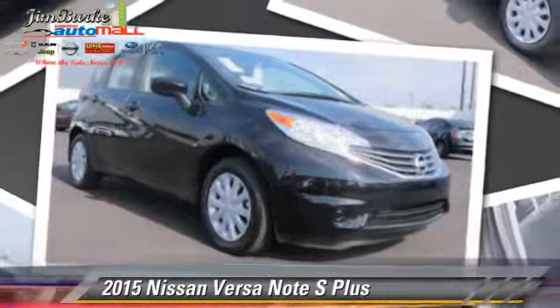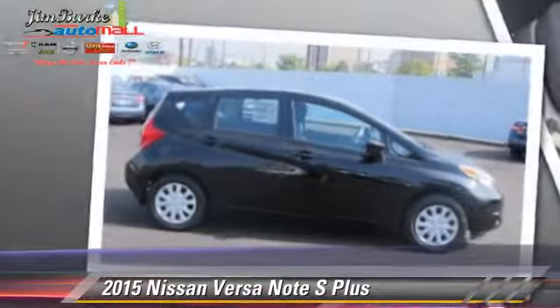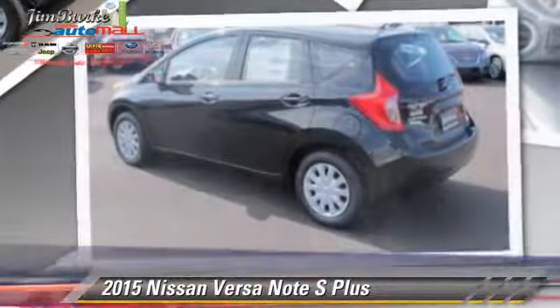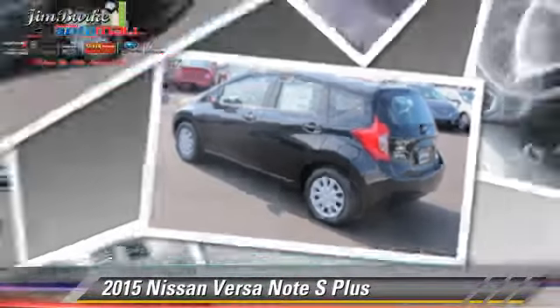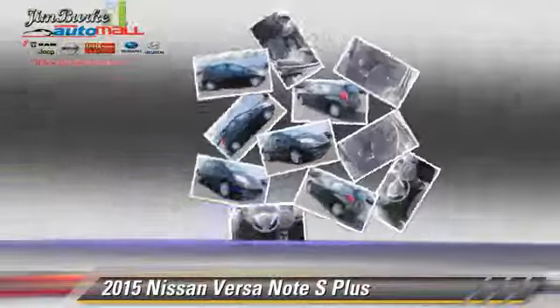The 2015 Nissan Versa, powered by a 1.6-liter four-cylinder engine, this vehicle is well-equipped. This Nissan features front-wheel drive, air-conditioning, and tilt-wheel.